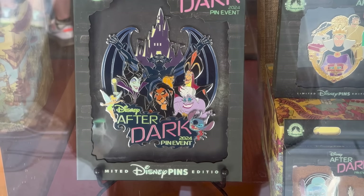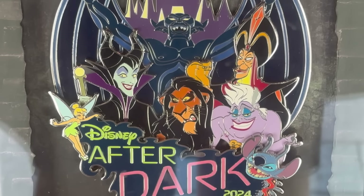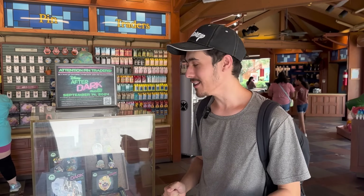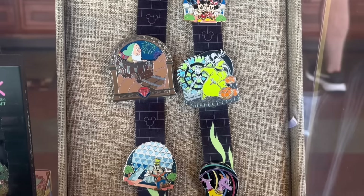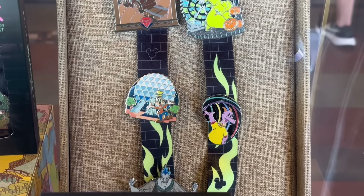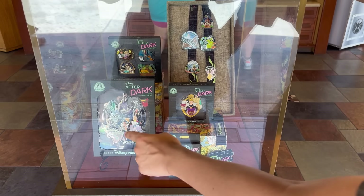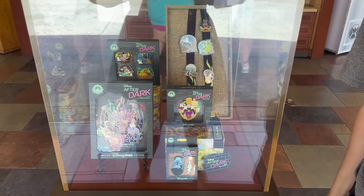First of all, they've got an epic jumbo pin. There are so many characters on there, even Stitch and Tinkerbell, which is super interesting. When the event first got announced, everyone thought it was going to be specifically villains, but this preview tells us that it is not only going to be villains — it's anything that is Disney after dark. Because if you look in the case over here, there is a bunch of different pins such as Goofy in front of the Epcot ball at night. So it's a bunch of pins at night, but they definitely included a lot of villains too.